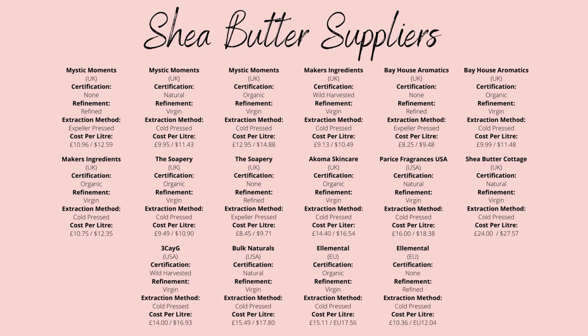The suppliers listed below are for the more common shea butter, being an incredibly common cosmetic ingredient with a whole variety of qualities available worldwide. Personally, in the UK, I would go for Makers Ingredient, who provide organic shea butter for £10.75 per litre or kilo. If you want to go for a more eco-friendly branding tactic, they also sell wild harvested shea for only £19.13 per litre.